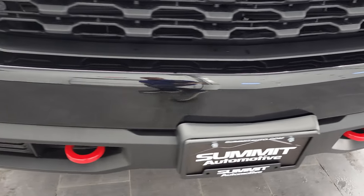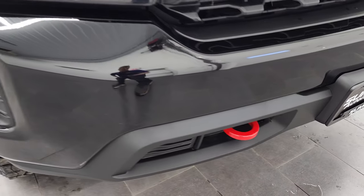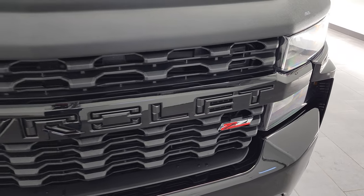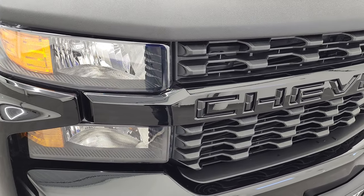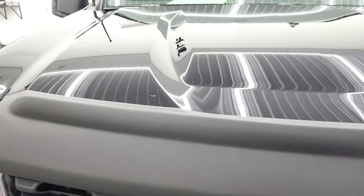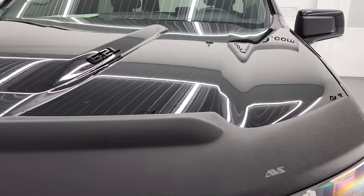As we come around the front bumper — no dents or dings, no rock chips or anything. It has the red tow hooks. The Trail Boss package does give you a lift right from the factory — I'm just not sure on the exact size. The grille is in excellent shape and the hood is in fantastic condition as well — no dents or dings on there.